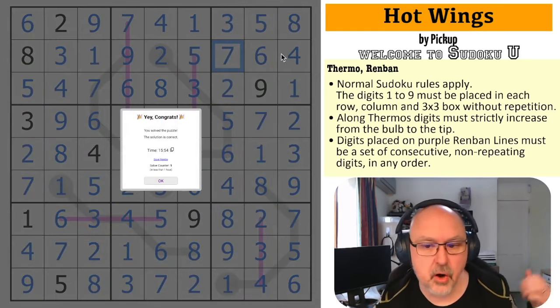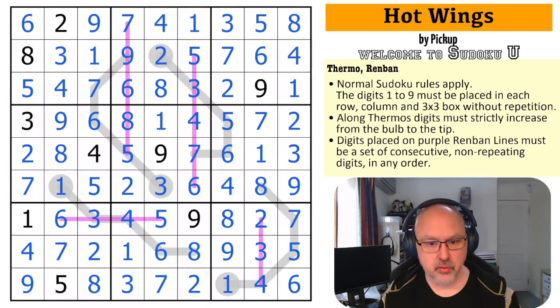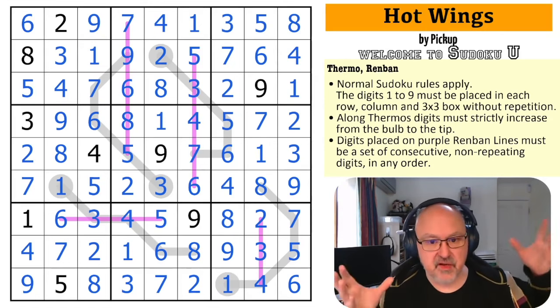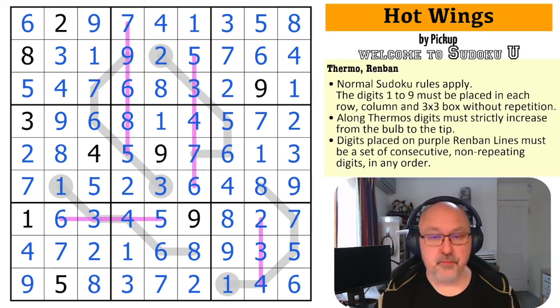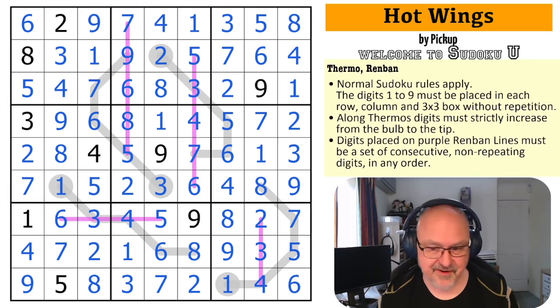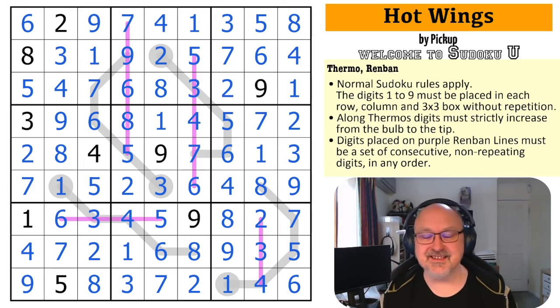And that is the correct solution to Hot Wings by Pickup. That was really, really cool. Nice, simple logic defined — really good thermo deductions. I like the way the renbans constricted those thermos. Very nicely done. Not brutally hard, but a good fun puzzle. Thank you Pickup for this. Thank you Full Deck and Missing a Few Cards for running your puzzles and paradox classes and introducing new people to logic. I think it's just great that it exists. Thank you everyone for watching. I hope you enjoy the puzzle, and as always, good luck with your solving.